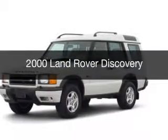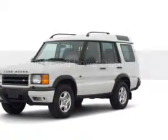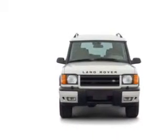This could be the vehicle you're looking for. Powered by 4-wheel drive, a 4-liter, 8-cylinder engine, and a 4-speed automatic transmission.